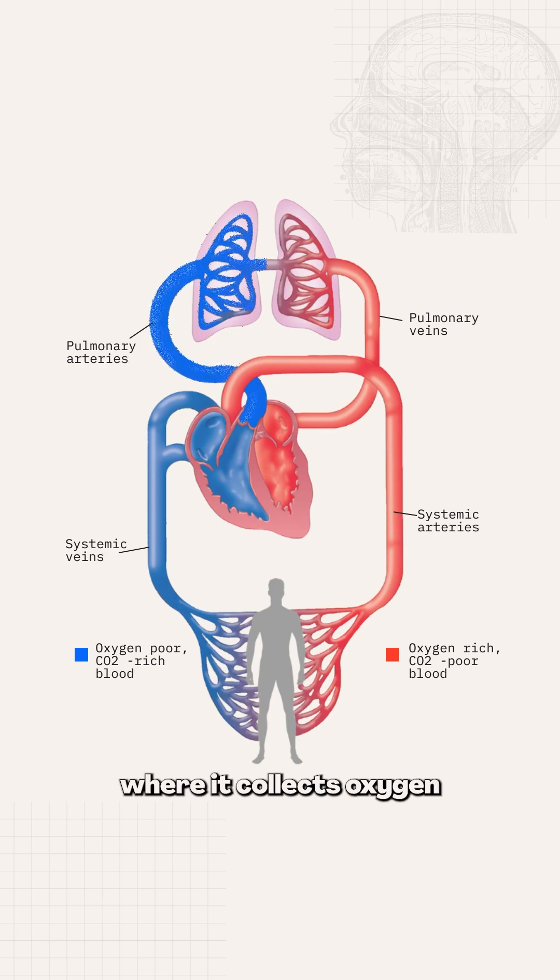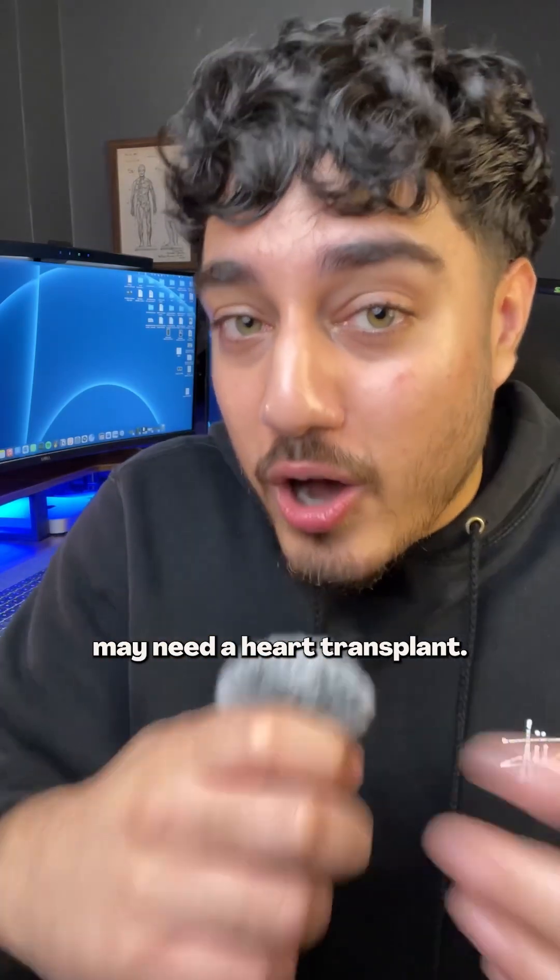Your heart pumps blood to your lungs, where it collects oxygen from the air we breathe, and then the oxygenated blood returns to your heart where it's pumped all around the body. So when a doctor says someone's heart is failing, it means it's struggling to pump blood efficiently, and in severe cases patients may need a heart transplant.